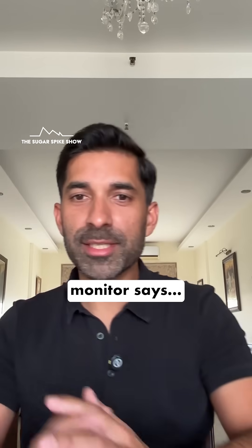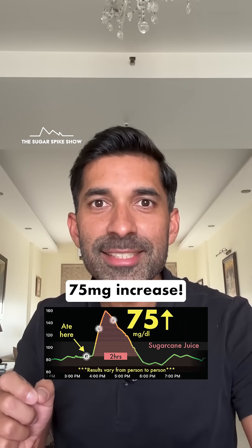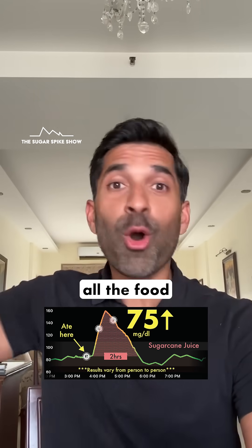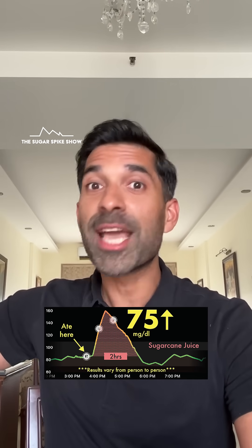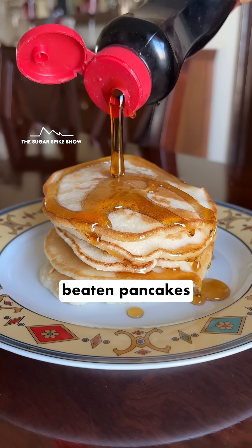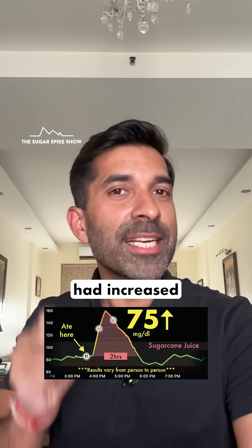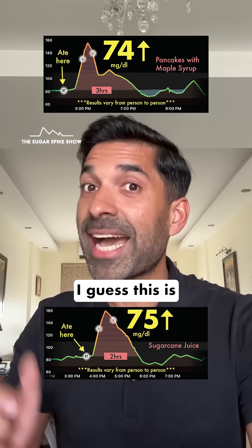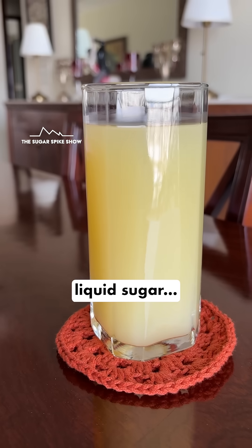Let's see what my glucose monitor says — 75 mg increase. Do you see that? This is officially the highest glucose spike across all the food and drink items I have tried till now. This has even beaten pancakes with maple syrup, which increased my blood sugar levels by 74 mg. This is slightly higher. I guess this is what happens when you drink liquid sugar.